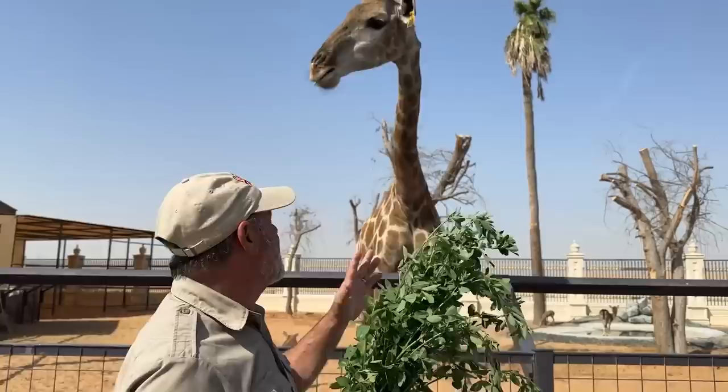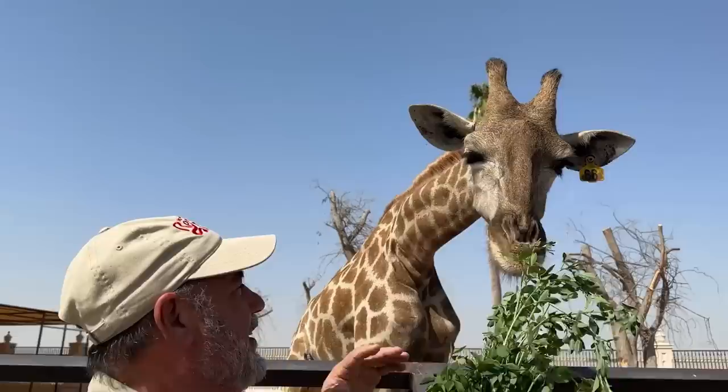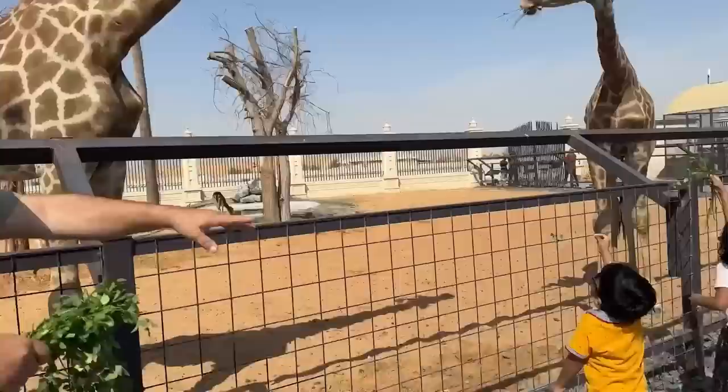We're just outside of Dubai at Zoo Park. I've got these two beautiful giraffes — they're both youngsters. The cool part is everything's kind of close by. You get to feed the animals. I like interacting with the animals; it's really nice. Come on, this is cool — the kids love it.